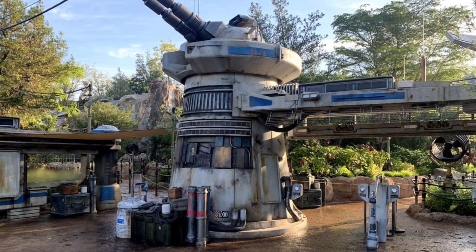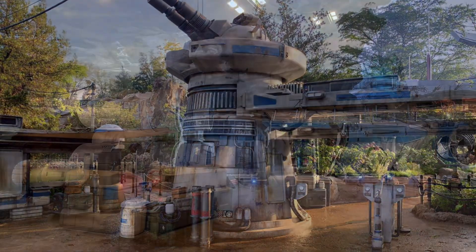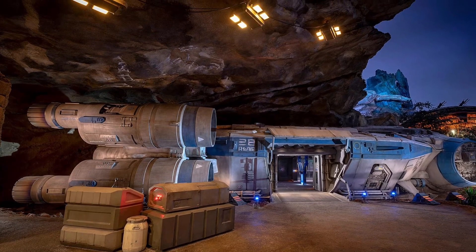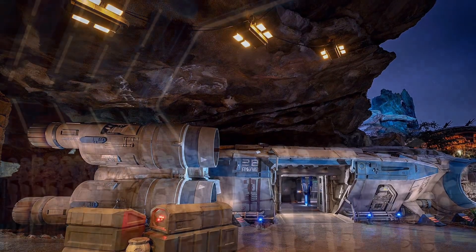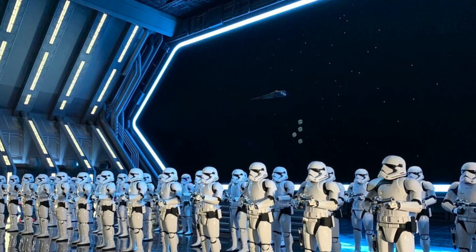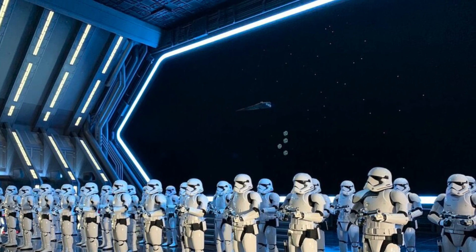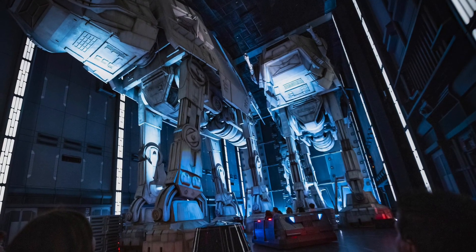Number four: Rise of the Resistance, opened on December 5th, 2019. Though it has been plagued with technical issues from the beginning, and some say the ride is more of a mess than a masterpiece, if you — like myself — are fortunate enough to get a ride on a perfect run with no glitches or animatronics in B-mode, it's a stunner. Never in my life have I been so impressed or immersed in a ride.